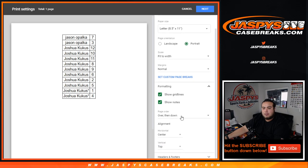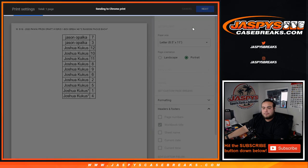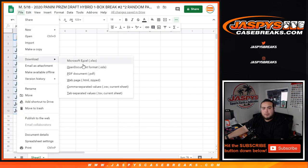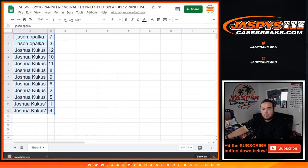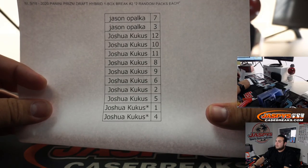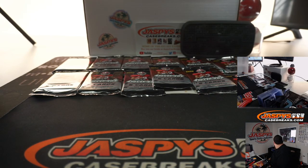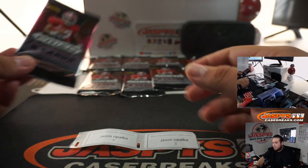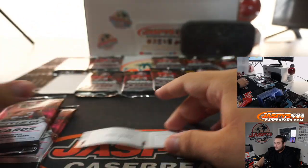There's a brief technical issue copying the labels. All right, here we go. Jason, you have 7 and 3. Pack 7 — good luck. Pack 3 — good luck.